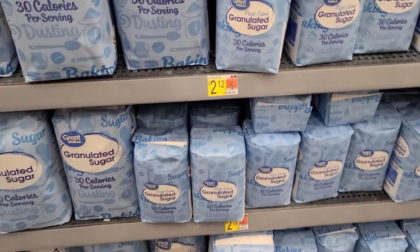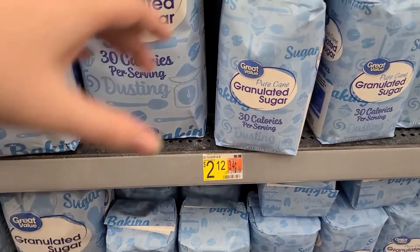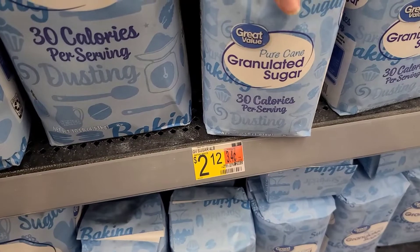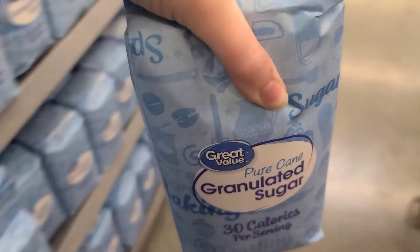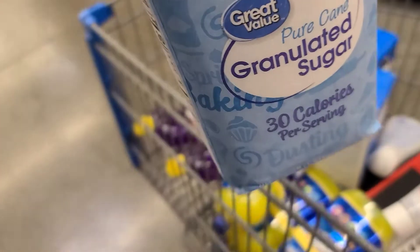Then another Zarty deal. I'm grabbing a bag of Great Value Sugar for $2.12. There's 95 cents back on Zarty after uploading your receipt and doing a survey, making it just $1.17 for the bag.